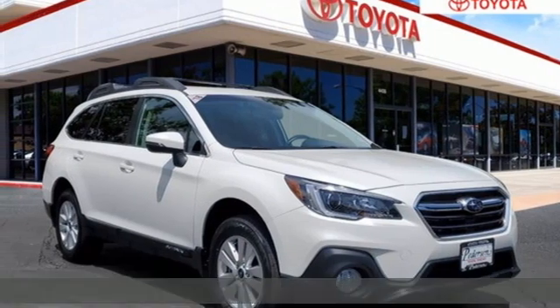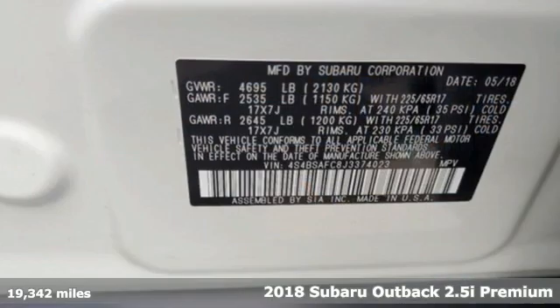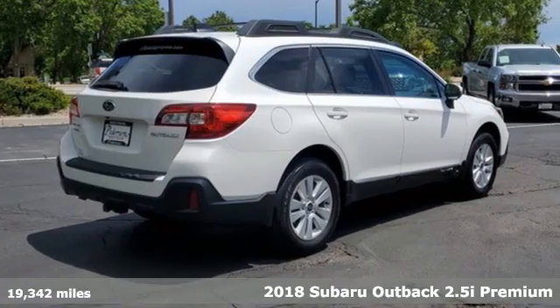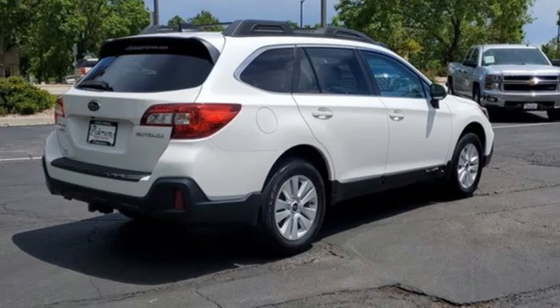It's a 2018 Subaru Outback. The perfect blend of adventure-ready engineering and performance with modern styling and comfort. You'll look forward to every drive with features like these.